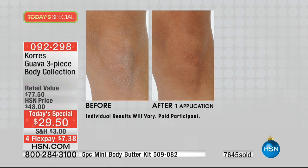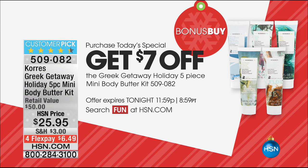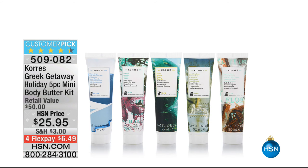We're on our way to almost 8,000 gone. $29.50, available for everyone — don't forget the four flex pay. Here's the bonus buy: the five-piece mini set is a great customer pick. You get Coconut Guava, Guava body butter, Jasmine, Pure Cotton, and White Grape — priced at $25.95, but if you bought today's special, you take $7 off and it's only $18.95 for all of them.